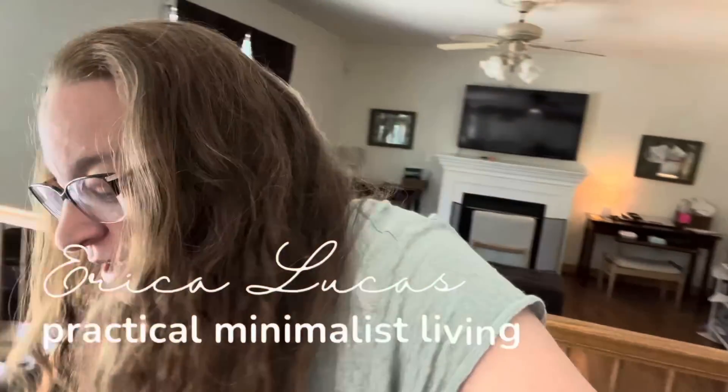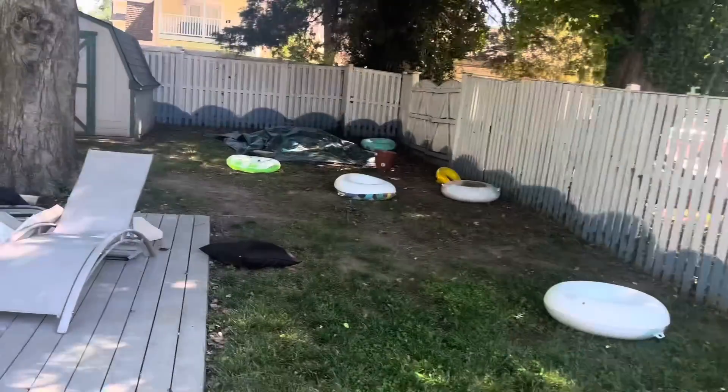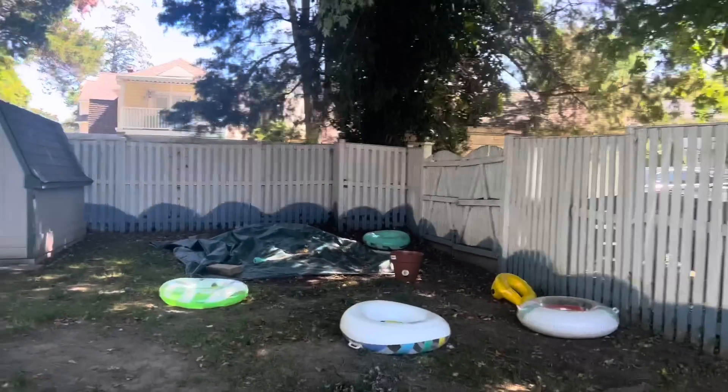This morning we went to the dollar store and I grabbed a pool noodle. Why? Oh just wait for this genius idea that I thought of for organizing some pool supplies that are like clutter in my backyard right now. It's been driving me crazy since we opened the pool and blew those floaties back up. I'm making a home for the pool floaties. Pool floaties. Hello.